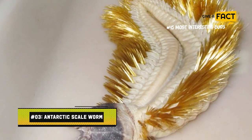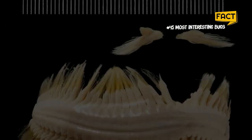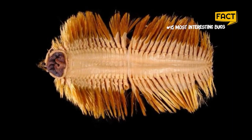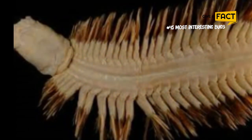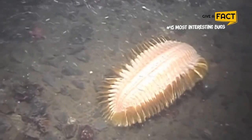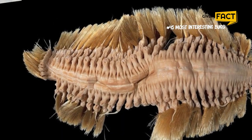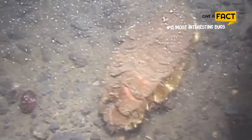3. Antarctic Scale Worm. If the thought of slithering worms makes your skin crawl, wait till you hear about the Antarctic Scale Worm. The Antarctic Ocean floor is home to this strange organism, which is covered in countless rows of protective scales. These scales, known as elytra, serve as a line of defense against ocean predators. Researchers believe that they are avid hunters, despite the fact that little is known about their dietary habits, suggesting they might stalk and kill their target rather than forage for food.